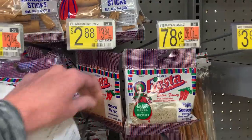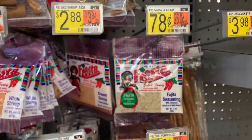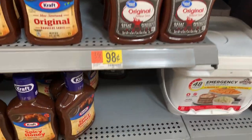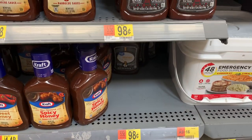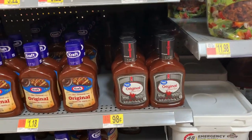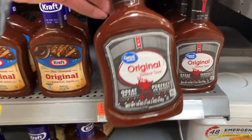I'm grabbing the fajita seasoning to use to season the chicken for the fajita meal. We're also going to grab a bottle of barbecue sauce, and the least expensive one appears to be the store brand at 98 cents, so that's the one we are going to grab.